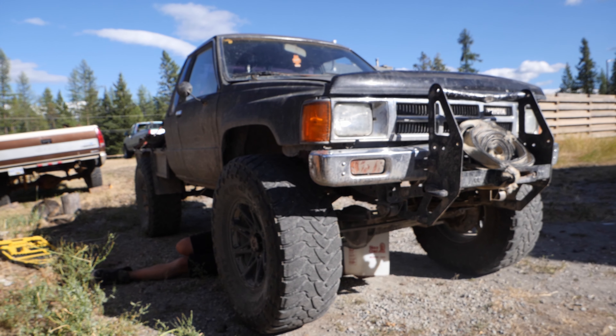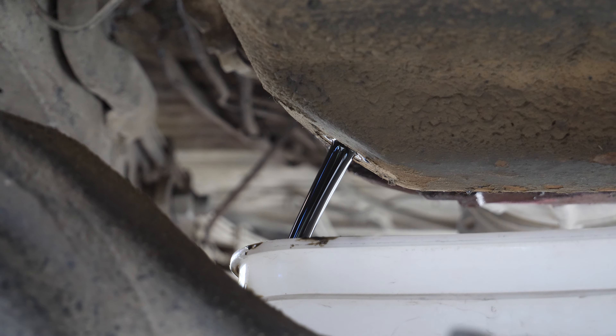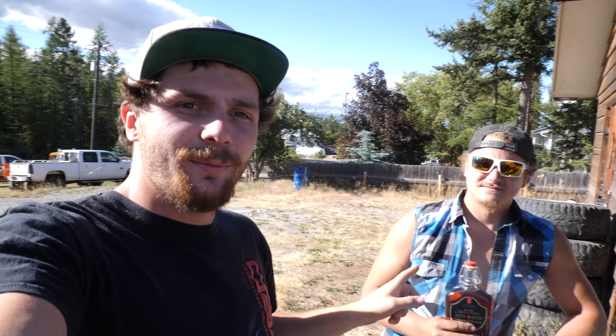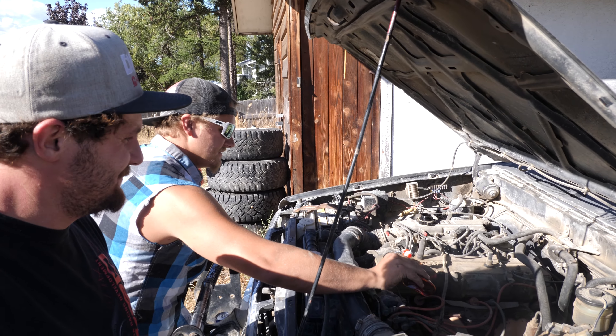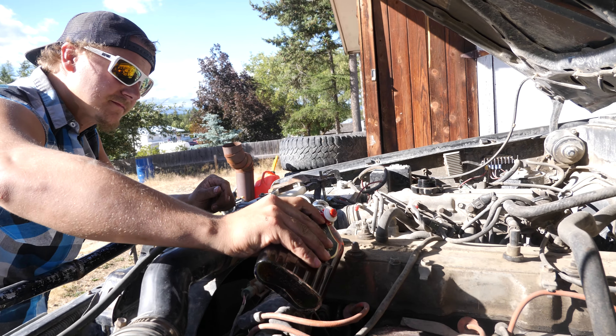First step obviously is draining all the oil in this thing, so let's get to it so that we can throw the rest of this junk in there. Now that the oil is all drained, first step: take a swig of your maple syrup, and then add it to the engine.